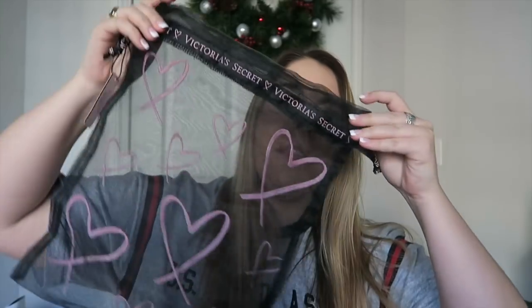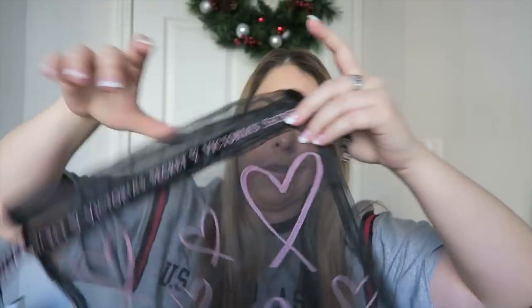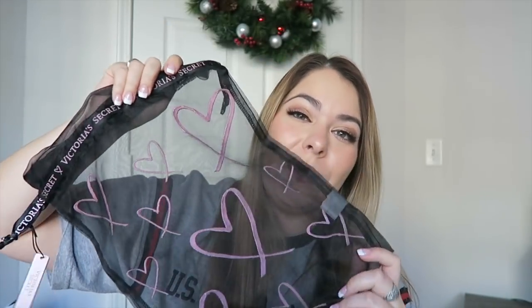Victoria's Secret, you kill me. The Balmain collection came out and I picked up one of the sparkly Swarovski-covered handbags, which has yet to arrive — very annoying. I went to the store to get a Balmain shirt but they didn't have it, so I got a different one. They gave me this free lingerie washing bag.